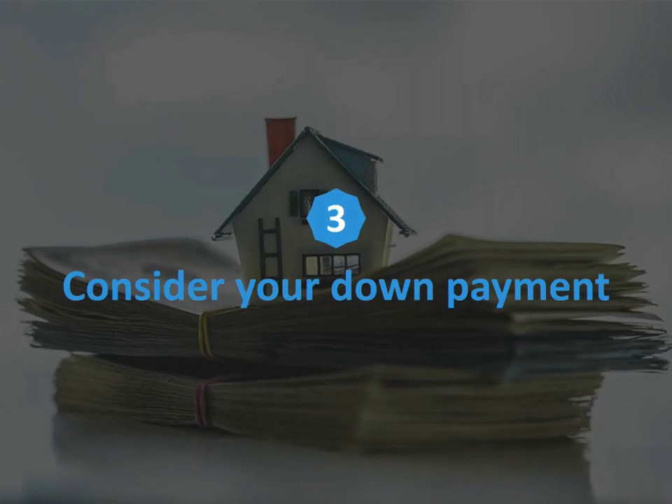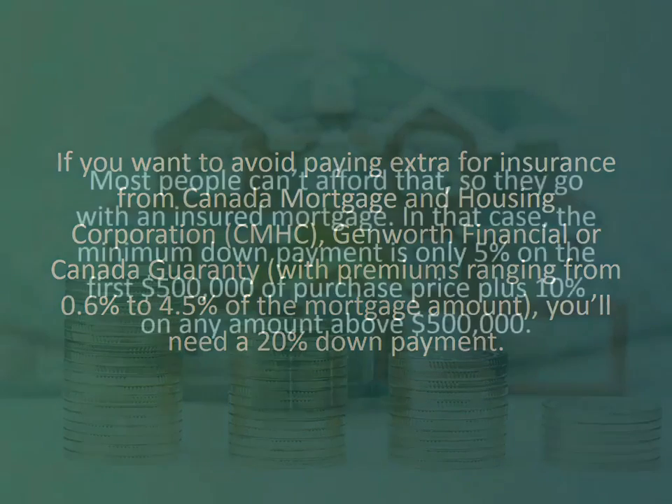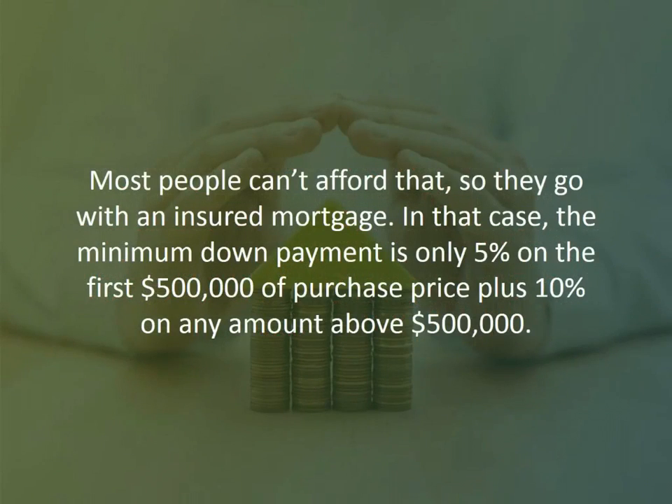Number three: consider your down payment. If you want to avoid paying extra for insurance from Canada Mortgage and Housing Corporation — otherwise known as CMHC — Genworth Financial, or Canada Guarantee, with premiums ranging from 0.6% to 4.5% of the mortgage amount, you'll need a 20% down payment. Most people can't afford that, so they go with an insured mortgage. In that case, the minimum down payment is only 5% on the first $500,000 of the purchase price, plus 10% on any amount above $500,000.